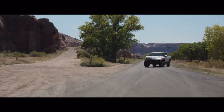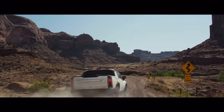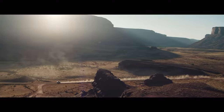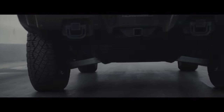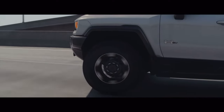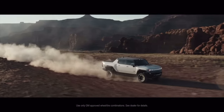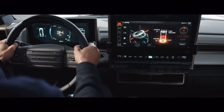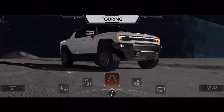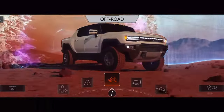Things get even more revolutionary when you head off the pavement, because off-road dominance is engineered into every aspect of the GMC Hummer EV. It all starts with towering ground clearance made possible by specially engineered 35-inch tires for an optimal balance of on- and off-road performance — and it's 37-inch tire capable for those who demand even more. With customizable drive modes, Hummer EV puts a whole new level of off-road mastery at your fingertips.